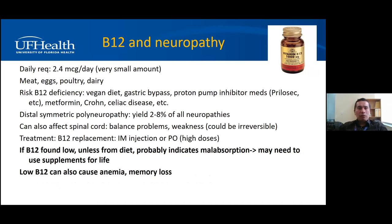Another common cause is B12 deficiency. The amount of B12 we need is very small — 2.4 micrograms a day. Most people won't have B12 deficiency unless something is wrong with their stomach or gut. B12 accumulates in the liver, so even if you stop eating B12, it takes two to five years to notice symptoms because you have a reserve. B12 is present in meat, eggs, poultry, and dairy. Vegans are at high risk of B12 deficiency. Gastric bypass surgery, medications that interfere with stomach acid production like Prilosec, use of metformin, and digestive diseases like Crohn's or celiac can also interfere with B12 absorption.